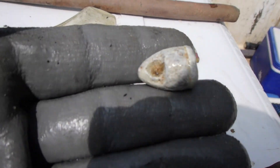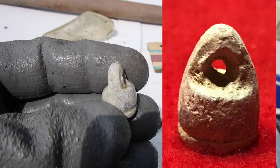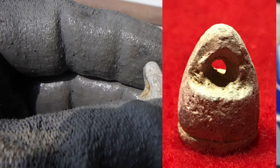Oh, this is pretty cool too — this is a Colt bullet from the Civil War that they had put a hole in to use as a sinker. Isn't that cool? That's awesome.